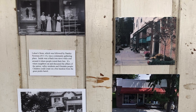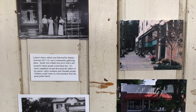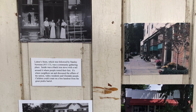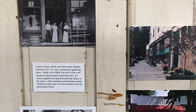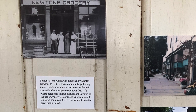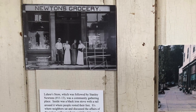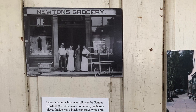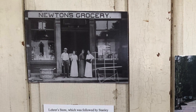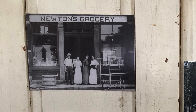Lehrer's Store, followed by Stanley Newton's Grocery, was a community gathering place. Inside was a black iron stove with a rail around it where people rested their feet. It's where neighbors sat and discussed the affairs of the nation, valley residents, and Glendale people. Children could count on a free handout from the Great Pickle Barrel.